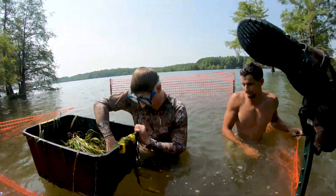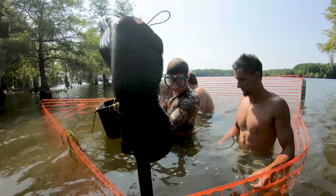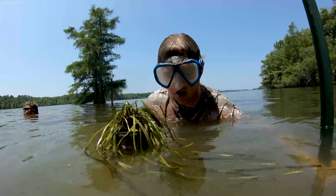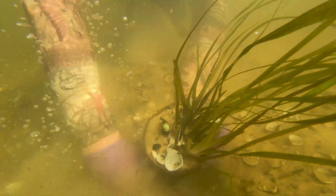This was the first time that we've harvested val from another system to move to ours, so we had to go up there. We took floating baskets and we had to dive down between five to seven feet with goggles on, uproot the val from the mud, and then transport it back in 17 totes.